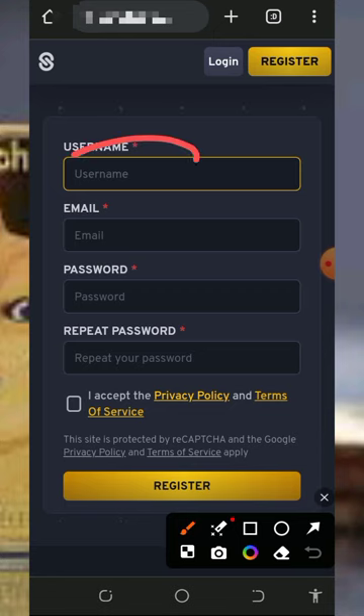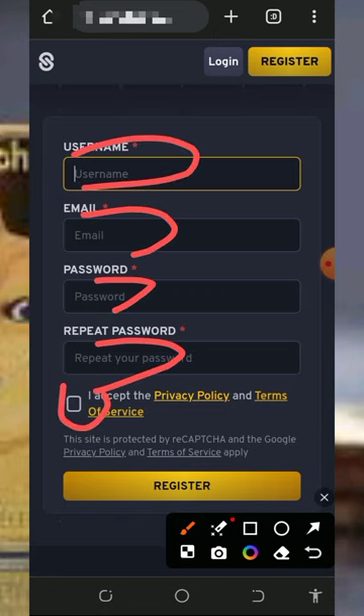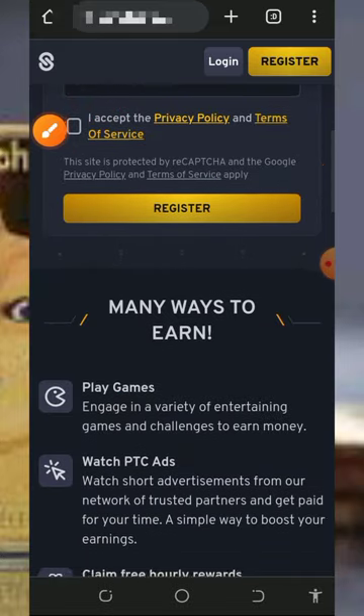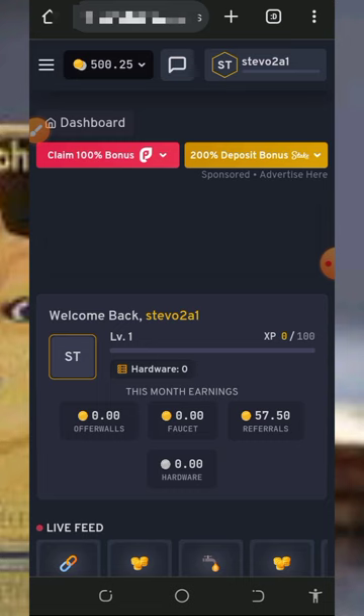After checking out all that, proceed to create an account by entering your username, email address, password, and confirm your password. Then accept their terms and conditions and tap on Register. Once you've done that, log into your dashboard.